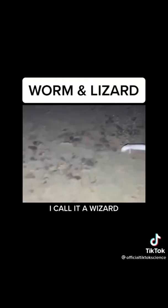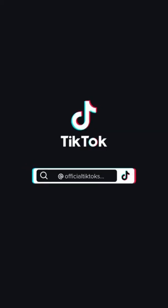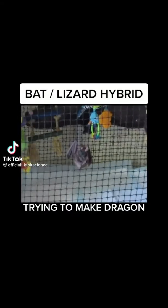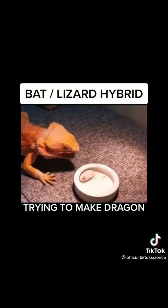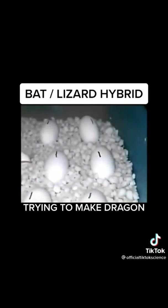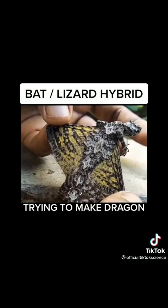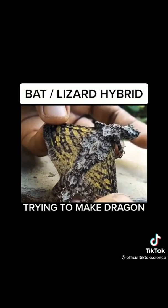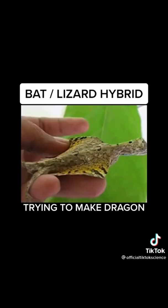In my quest to create a real dragon, I took DNA from one of my pet bats and spliced it with DNA from my pet lizard. I fertilized eggs and after a few months we had our first example of a dragon — basically a lizard with wings.